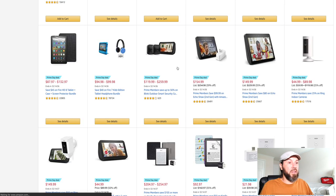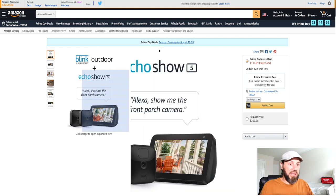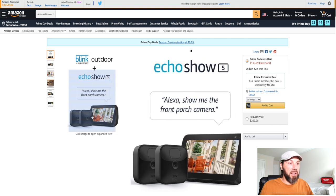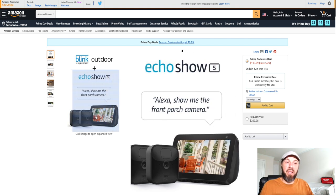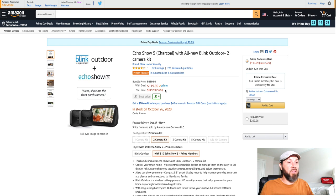Here's another deal — the Echo Show 5 Charcoal with the all-new Blink Outdoor two-camera kit for $119.99, versus a $269.98 price. This is a new release. You get two outdoor cameras and the Echo Show, saving 56% right now — a great deal at $119.99.